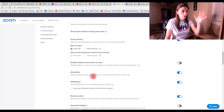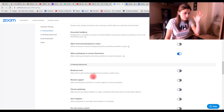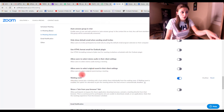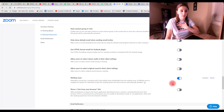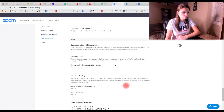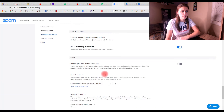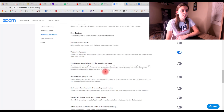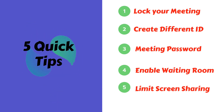Those are basically the five quick tips. Scrolling down, the waiting room setting confirms that attendees cannot join a meeting until the host admits them individually — that was quick tip number four. Make sure this is enabled. Every time you enable something, it shows up with a green indicator that it saves automatically. Those are the five quick tips on how to have extra security and privacy in your Zoom meeting.